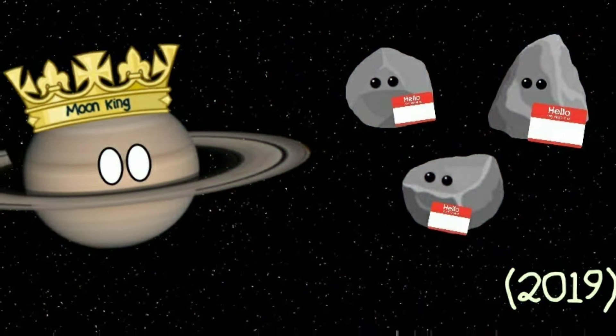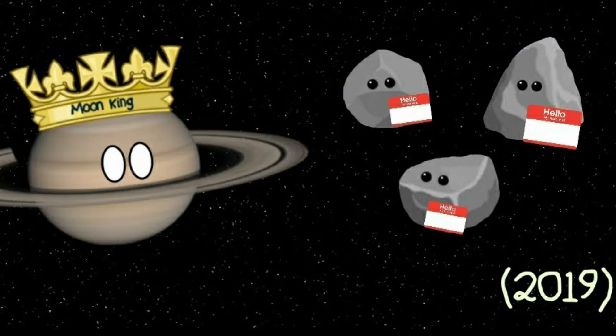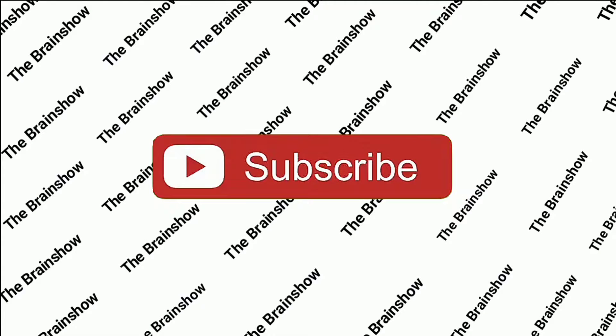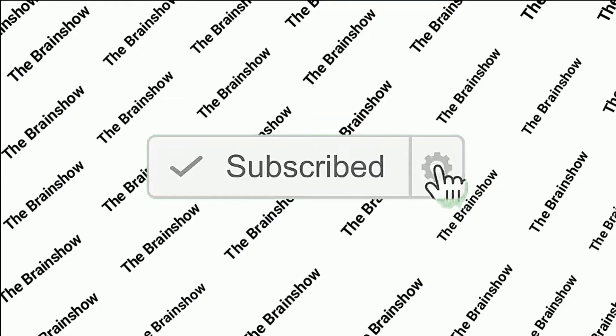You can help name these new moons of Saturn — watch the whole video to know the entire process and rules of this contest. Hit that subscribe button and press the notification bell to never miss any updates.